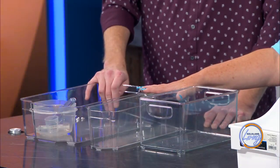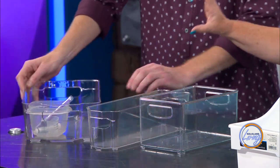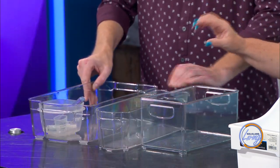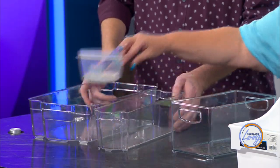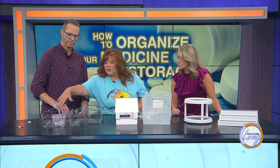I'd probably start here with the shorter bins, because that's where a lot of your medicine bottles and boxes fit — they're just the right size. It's nice to have a small container where you can put your thermometer, your syringes, and your measuring cup right inside the basket so it's handy and not floating around in there.